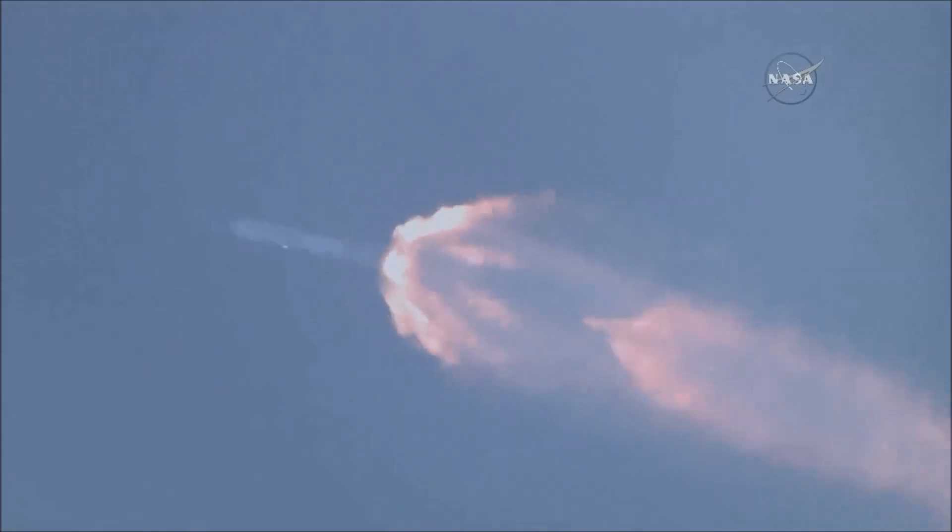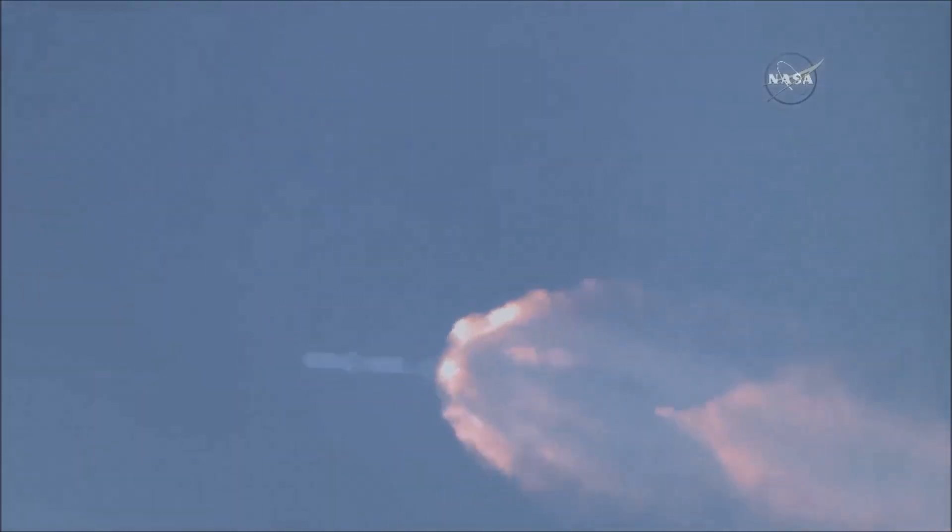One minute, 50 seconds into the flight of Falcon carrying Dragon toward the International Space Station.